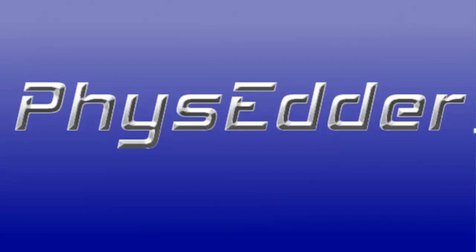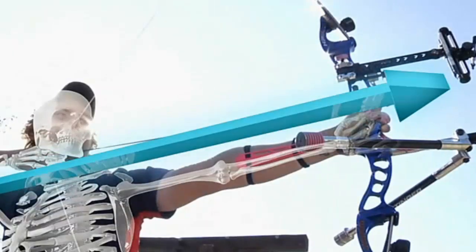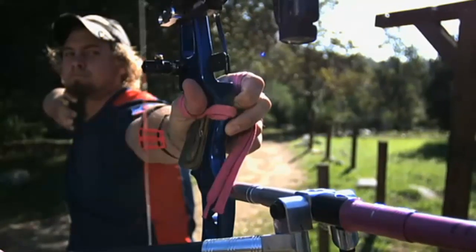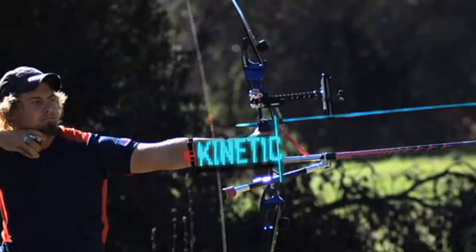Welcome to another PhysEditor resource video. This video is going to be drawing your attention to a really great resource for teachers and coaches. America's ESPN has a TV show that's been running for a few years now called Sports Science. It's kind of a cross between Mythbusters and Sports Tonight, and it looks at the science behind a wide range of sports and the top level athletes in those sports.